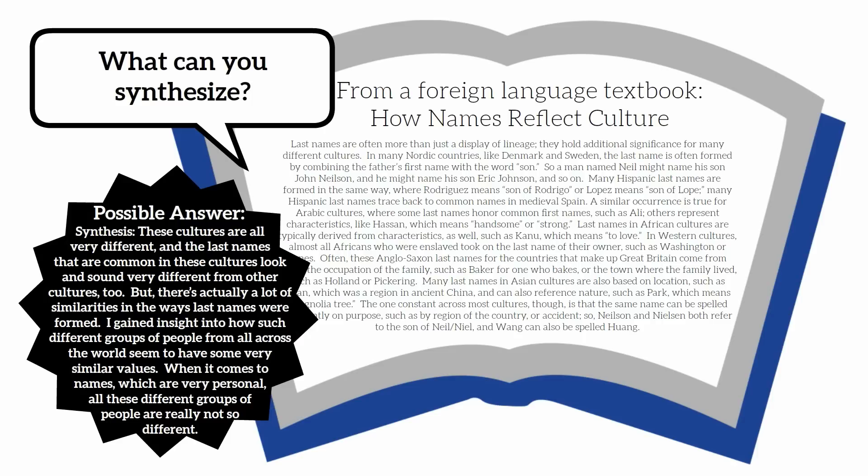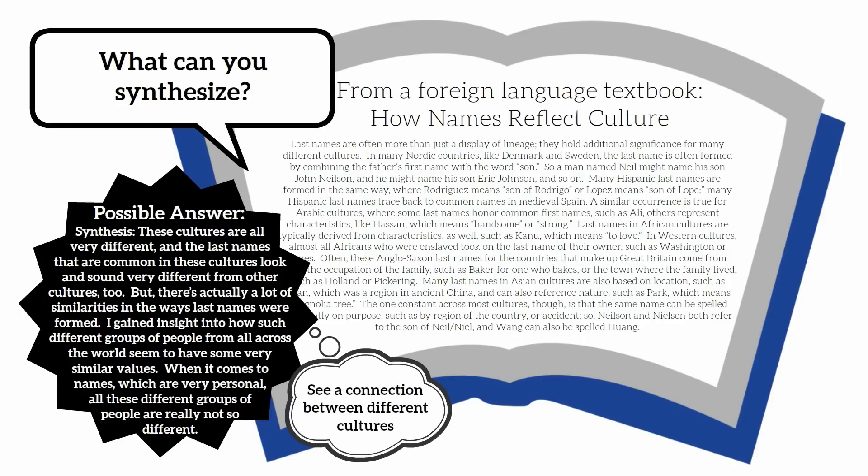In this example, synthesis allowed the reader to understand more than just where names came from. It allowed the reader to see a connection between different cultures when so much seems to separate people today by their differences. Recognizing what we have in common might help us look past some of those differences. Synthesizing helped the reader see things from a different perspective.